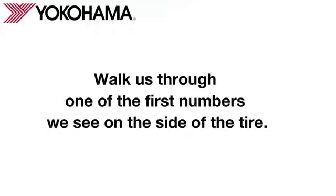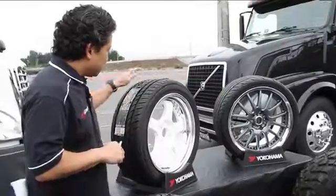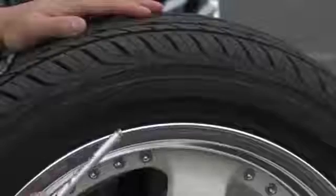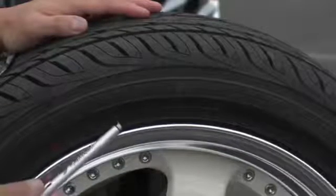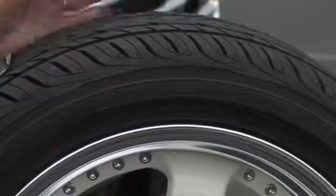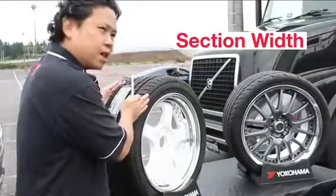Why don't you walk us through one of the first numbers that we see on the side of the tire? On this Avid and Vigor, the size description reads 235-45R17. The first number, 235, refers to the width of the tire in millimeters.